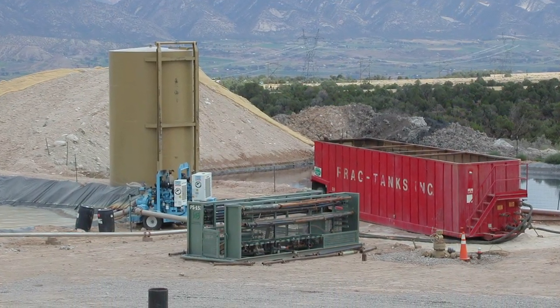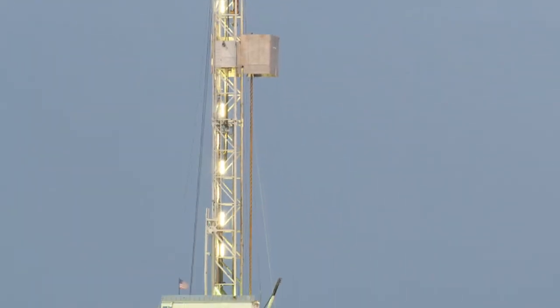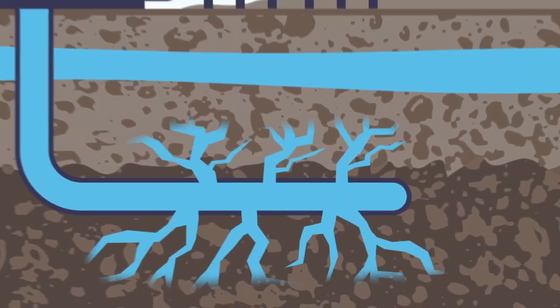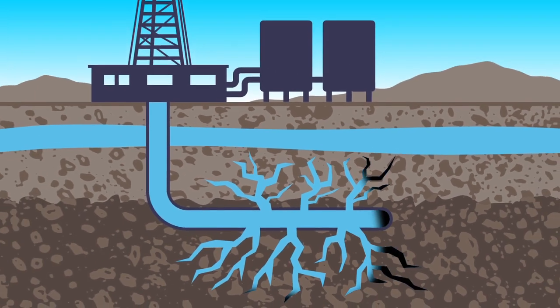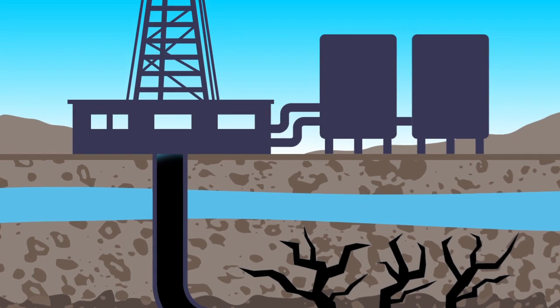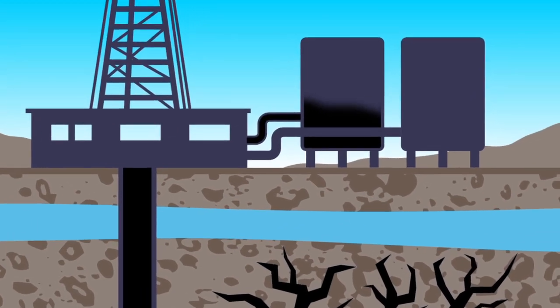What we're seeing is the exploitation of what's called tight oil formations. What that means is that the oil is imprisoned in the formations deep down below, and the oil or gas have to be freed up by injecting lots of water to try and break open the formations and release the oil or gas. Water management has become a very, very big piece of the oil industry since the advent of this process, which is called hydraulic fracturing.